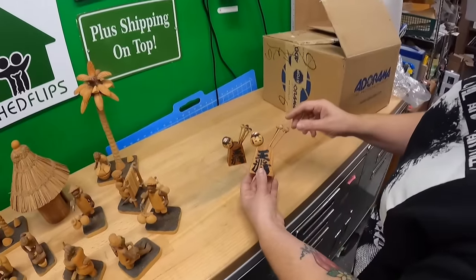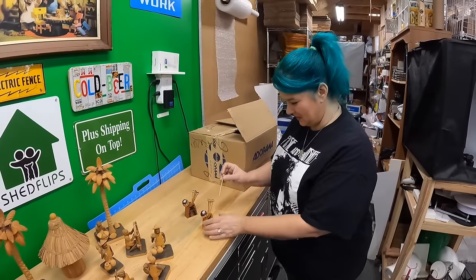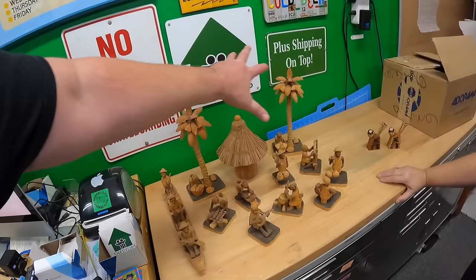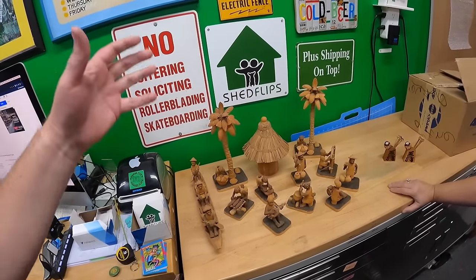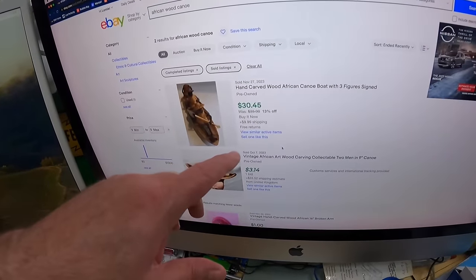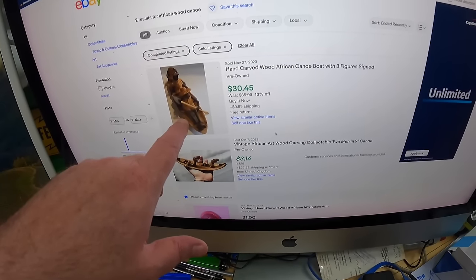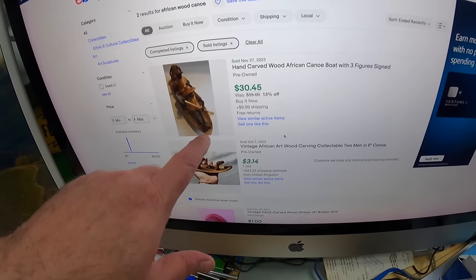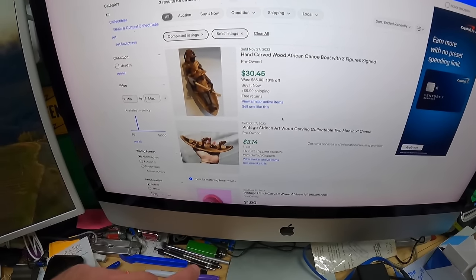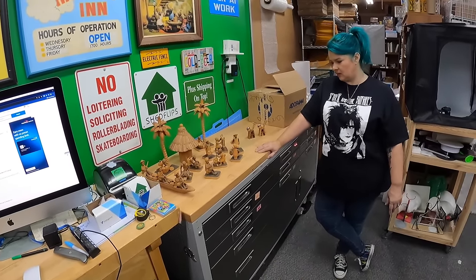Also picked up these vintage appetizer skewers for five dollars for the pair — I thought they were cute. We don't have a lot of comps, but we've sold handcrafted wooden stuff before and it always does well when it's cool and unique. We found a comp for a similar handcrafted canoe — three people in it — that sold for 30 dollars plus shipping. So I think we're looking good; I'm thinking we'll try to get around 200 for the whole African village set.